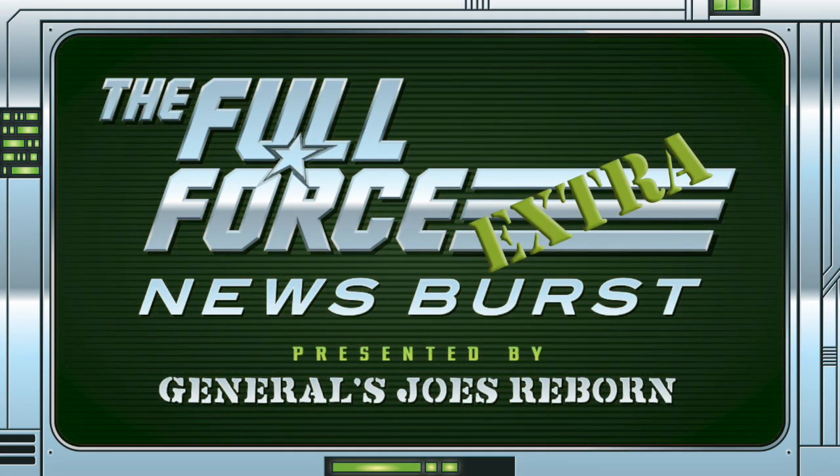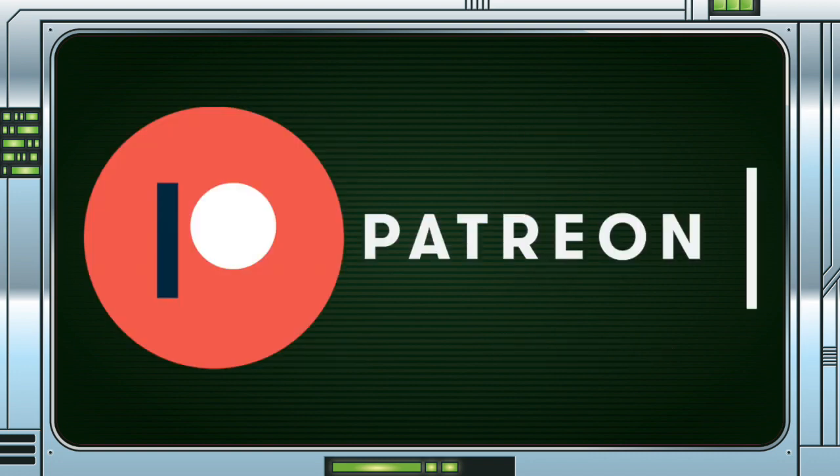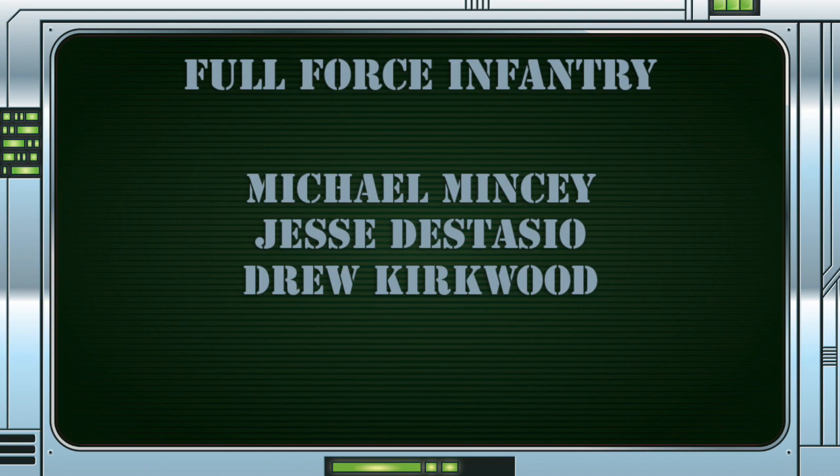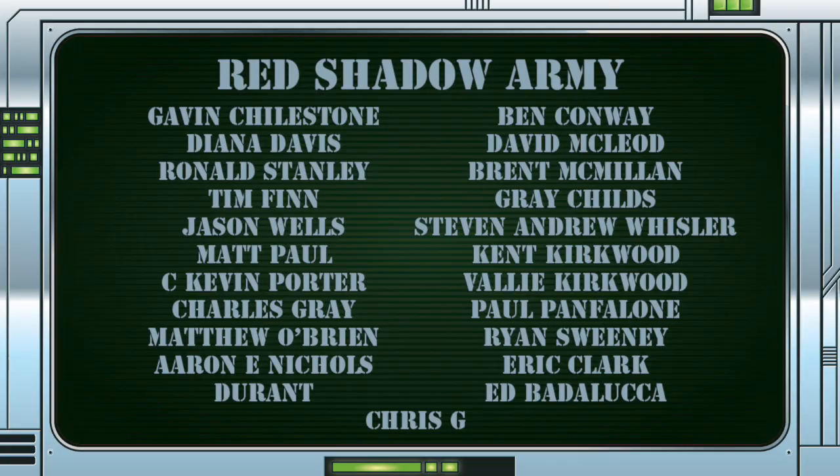Make sure you get involved with the discussion by liking, sharing and commenting on these videos. You can keep up with the show by following on Twitter at The Full Force, liking the Facebook page at facebook.com/thefullforce. If you would like to contact the show, you can message us on either of those platforms with feedback and questions. We also have a Patreon page — if you want to show your support, see your name up in lights on these videos, or enjoy exclusive bonus content, check out patreon.com/thefullforcepodcast or click on the link on any of the posts this podcast appears in.